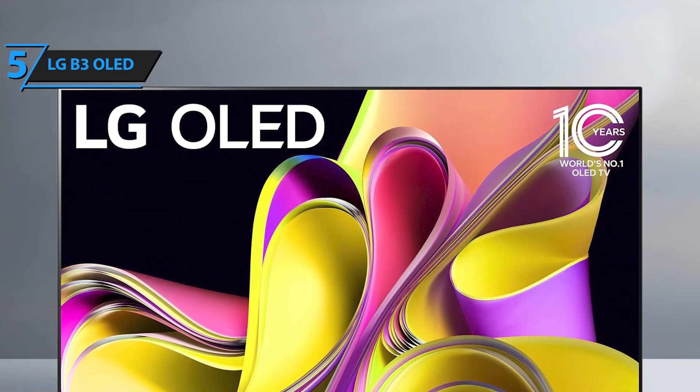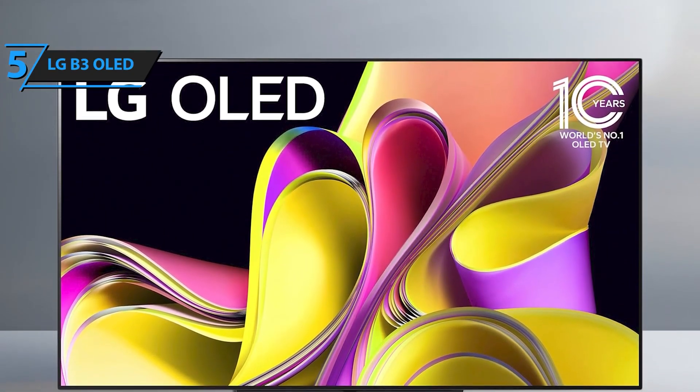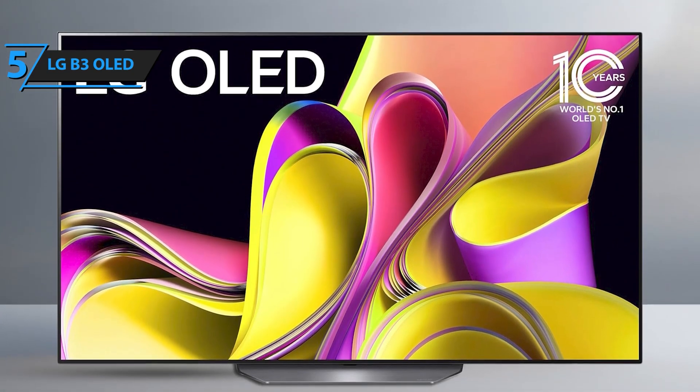Step into the future of entertainment with the LG B3 Series OLED Smart TV, where every moment comes to life in breathtaking detail.